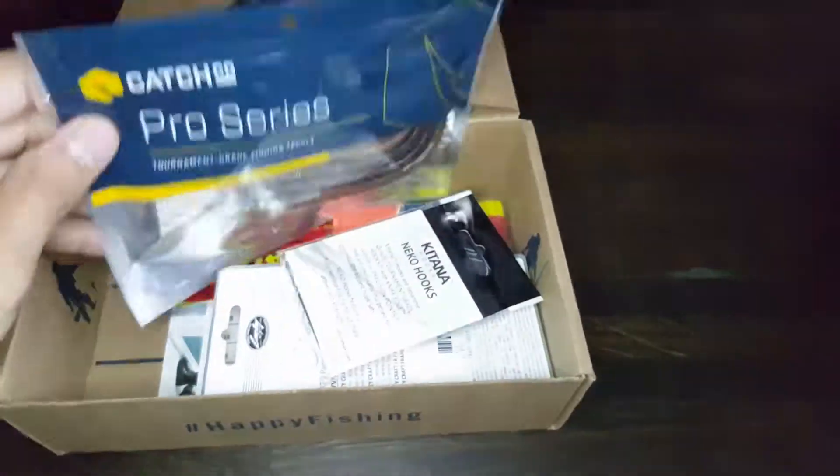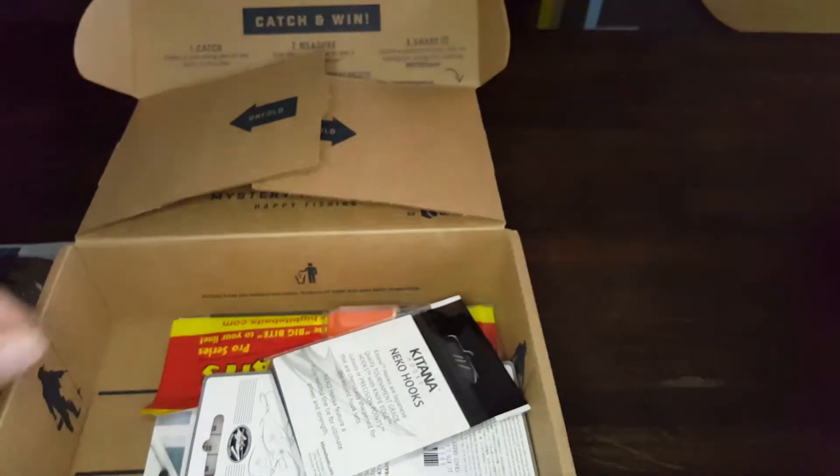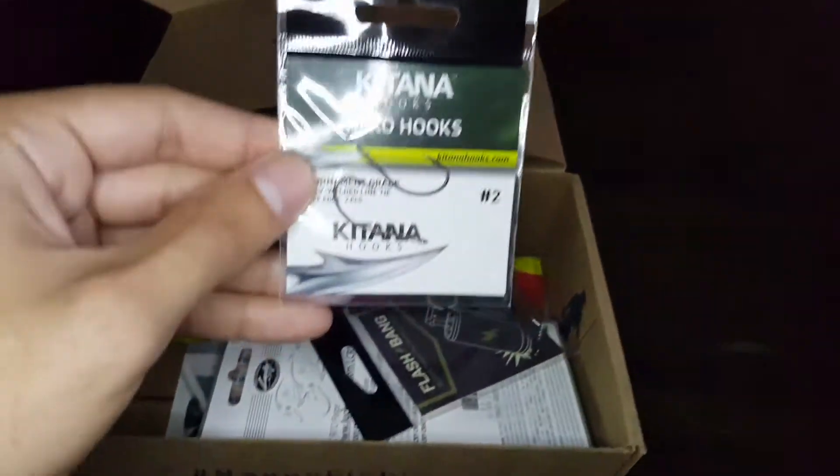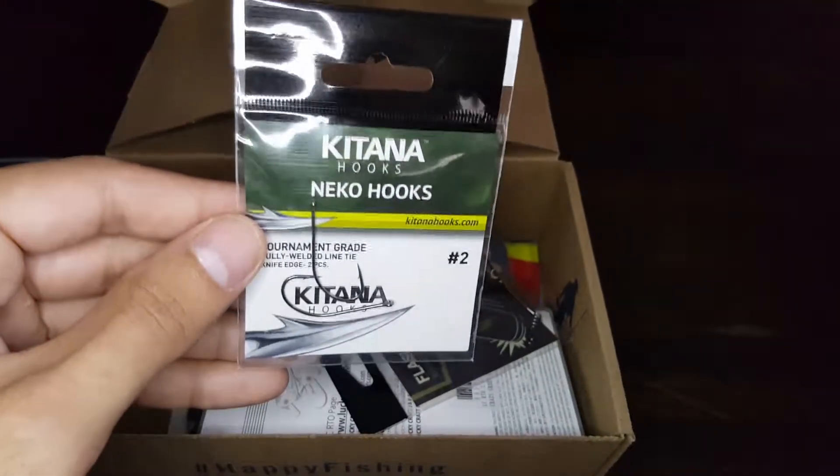Catch Co company, great. Nice hooks — Neko hooks!